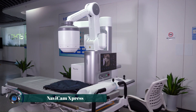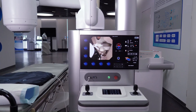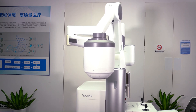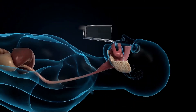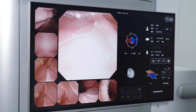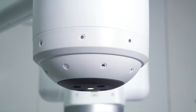The Navicam Express is an advanced capsule endoscopy system designed for fast and efficient diagnostic procedures. Utilizing innovative magnetic control technology, it allows physicians to remotely navigate a small, pill-sized camera through a patient's gastrointestinal tract with precision. This non-invasive approach provides high-definition imaging in real-time, enabling accurate detection and diagnosis of gastrointestinal conditions.